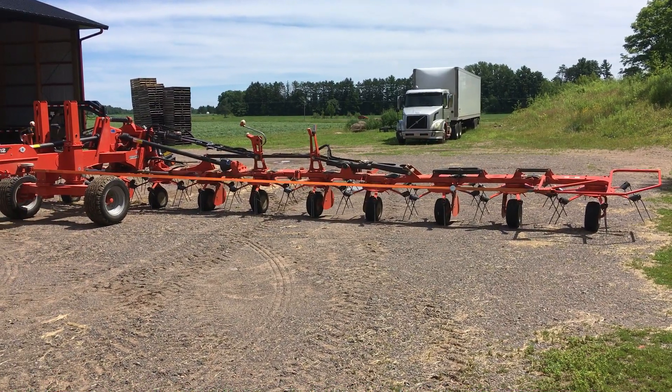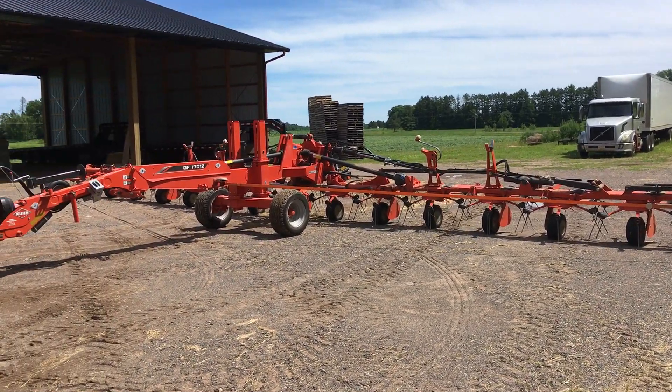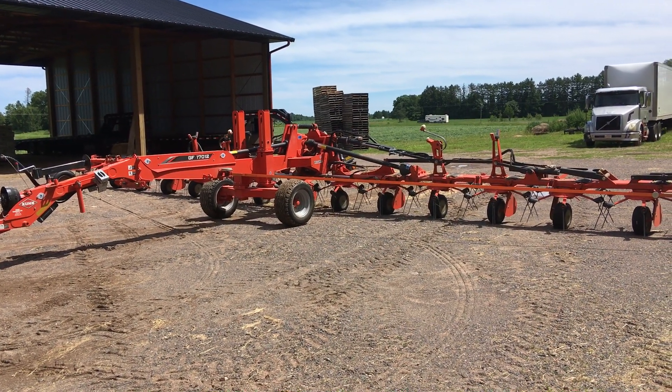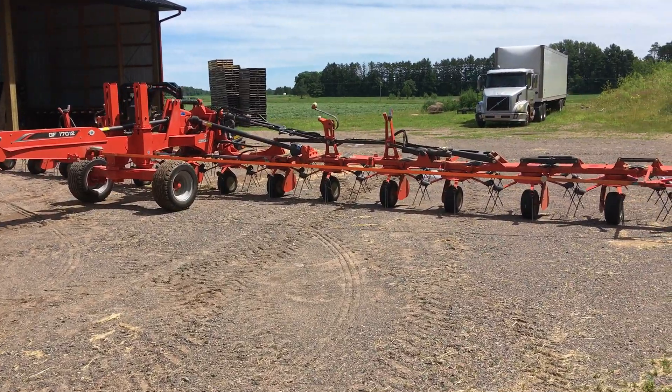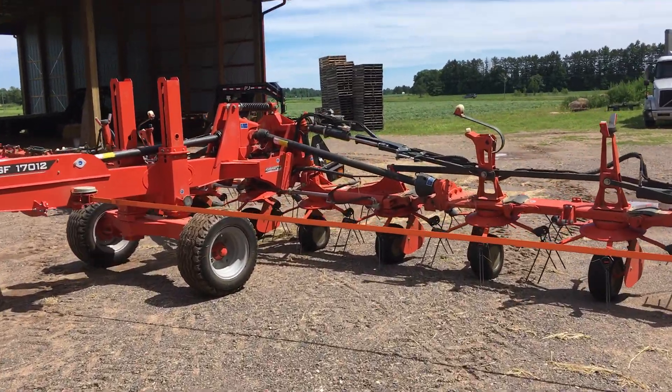And now he's doing the headland lift. So across the whole width of it, the outer pods come up a little bit too in headland lift. And then when you're in work position again, you put the tractor remote lever in float, and that allows this thing to follow the ground as good as it can.